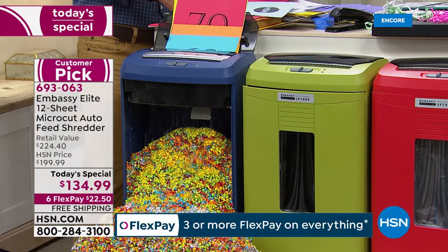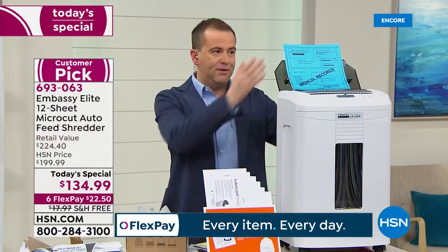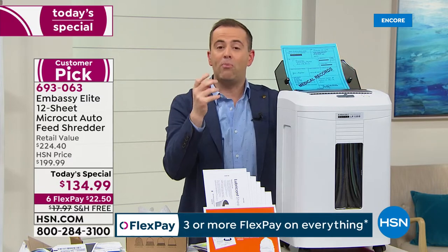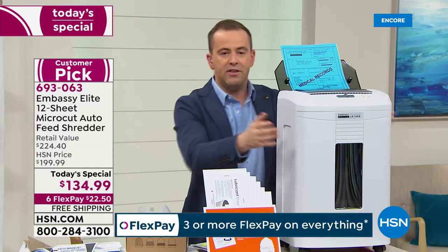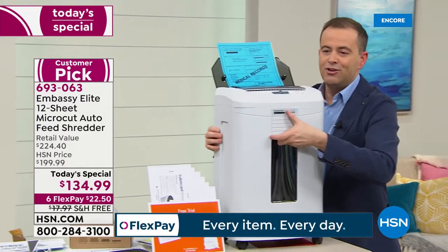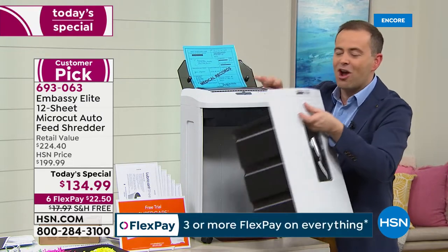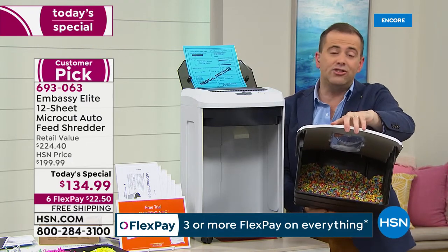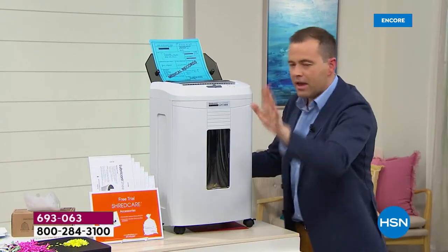I'm buying this tonight for every reason we've stated: the size, the capacity, 12 sheets at a time or 100-plus sheets via the auto feeder. More powerful than ever before, handles staples, has the peekaboo window. And when it's time to empty it, you just pull out the drawer — not like the old shredders where you had to lift the top and shred went everywhere. You'll be emptying it hardly ever, because it pulverizes everything down to virtually nothing and takes up far less space in the bin.